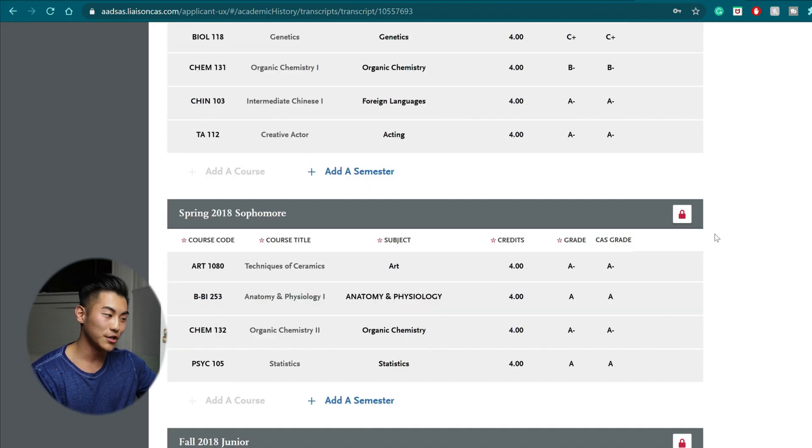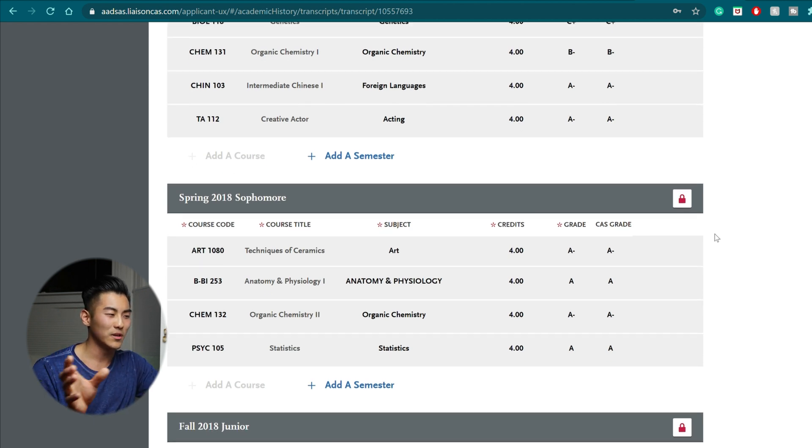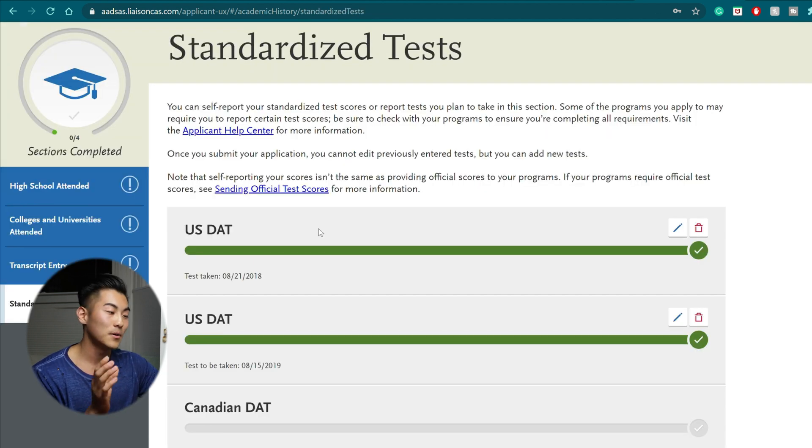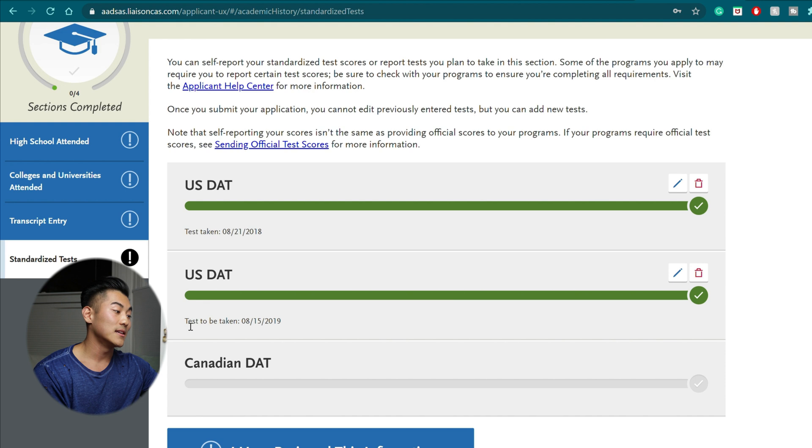If you get anything wrong and then you send your official transcript and they don't perfectly match up, it could cost you weeks in the application process. When I was filling this out, the only problematic area was subject classification. After talking to my pre-health advisor and other admissions counselors, you just have to put which subject you think fits best with the course. For example, for techniques of ceramics, I put it under art because that fit it best — and it's not that big of a deal. Finally, you put your standardized test. If you haven't taken the DAT yet, put the date you're planning to take it. Just constantly update the application as soon as you receive new information — if it gets canceled or delayed, update it; after you take the DAT, update it.